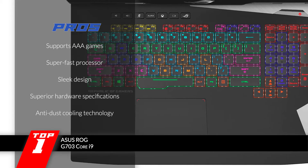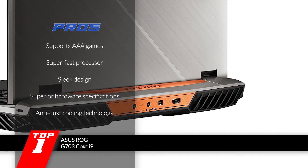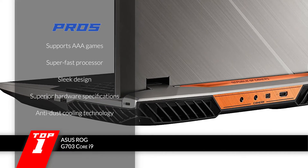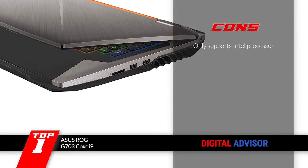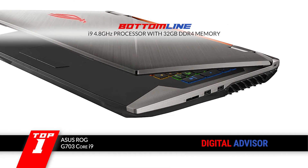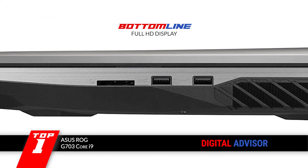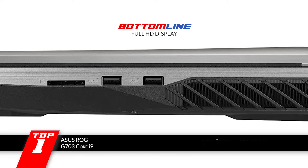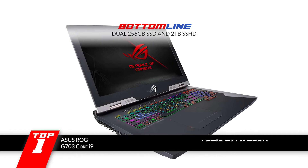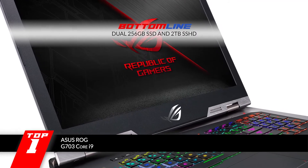It has a sleek design that gives lightness to its body, it's superior to competitor models in hardware specifications, and it has anti-dust cooling technology that stops any dirt from building up. However, it supports an Intel processor only. The bottom line is, it features an i9 4.8GHz processor backed by 32GB DDR4 memory. It has a Full HD display powered by an 8GB GDDR5X GeForce GTX 1080 card, and triple storage with dual 256GB SSDs and a 2TB SSHD drive.